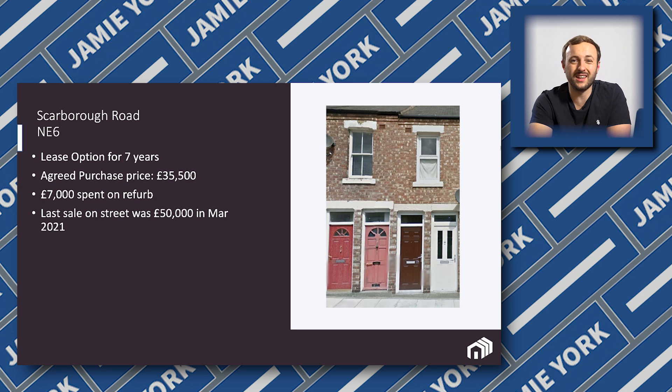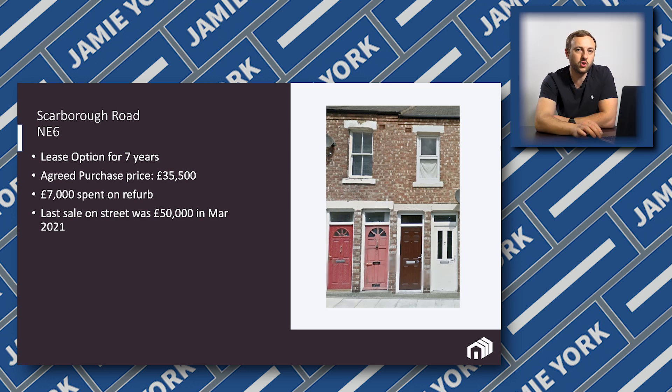The hope is that spending this £7,000 on the refurbishment will allow the property value to increase. The next best property on the street in that current condition was sold for £50,000 in March 2021, which gives you an idea of what a decent property is going to end up going for.